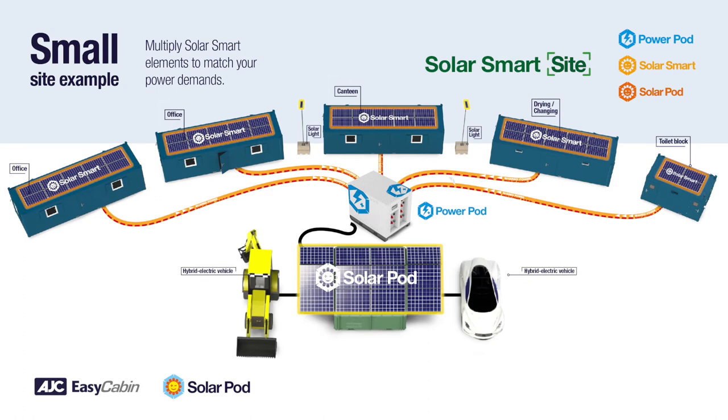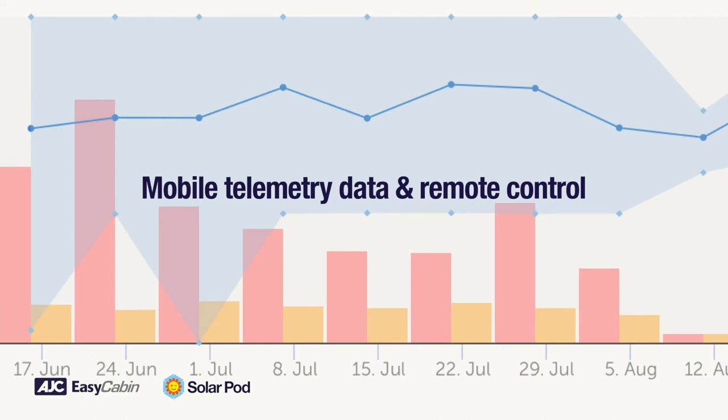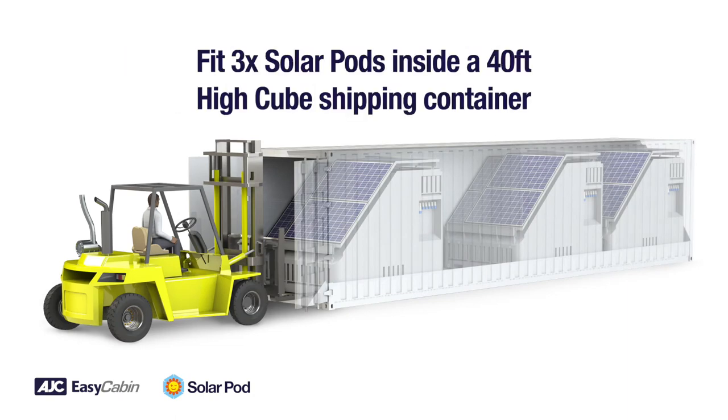Remote telemetry is available as standard. Fleet or site operators can monitor power flow from anywhere in the world. The SolarPod offers companies a way of significantly reducing CO2 and fuel costs on their remote sites.